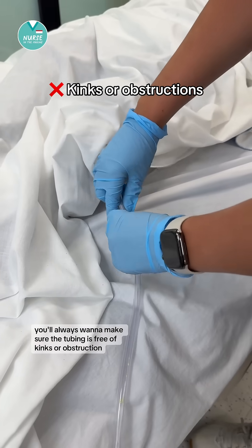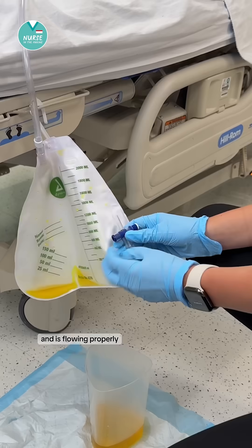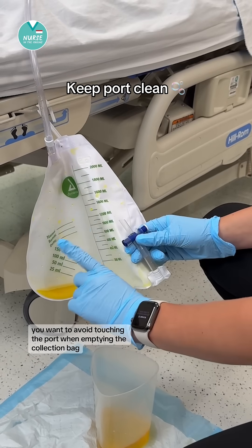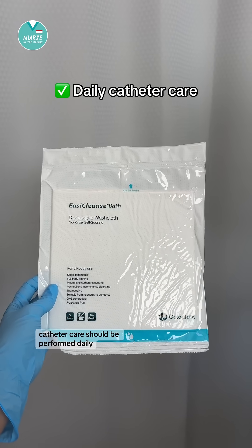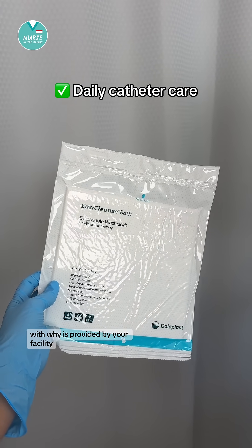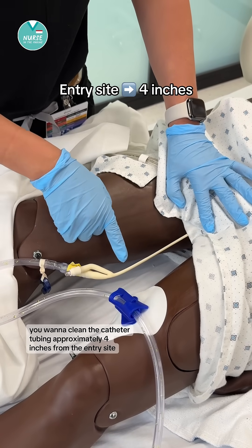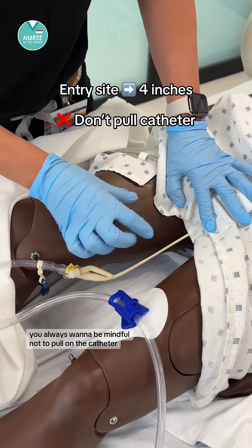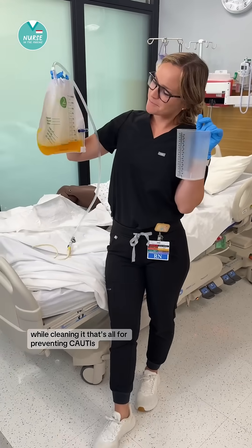Always make sure the tubing is free of kinks or obstruction and is flowing properly. Avoid touching the port when emptying the collection bag. Catheter care should be performed daily by cleaning the catheter and peri area with supplies provided by your facility, cleaning the catheter tubing approximately four inches from the entry site. Always be mindful not to pull on the catheter while cleaning it.